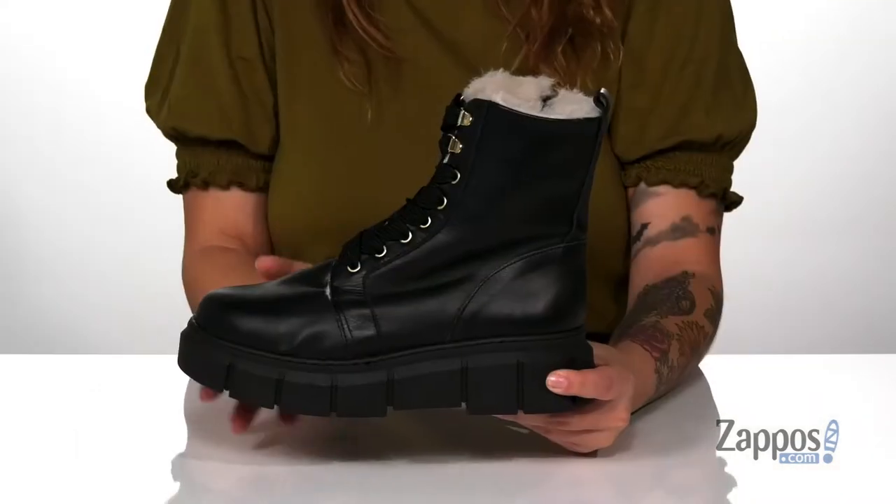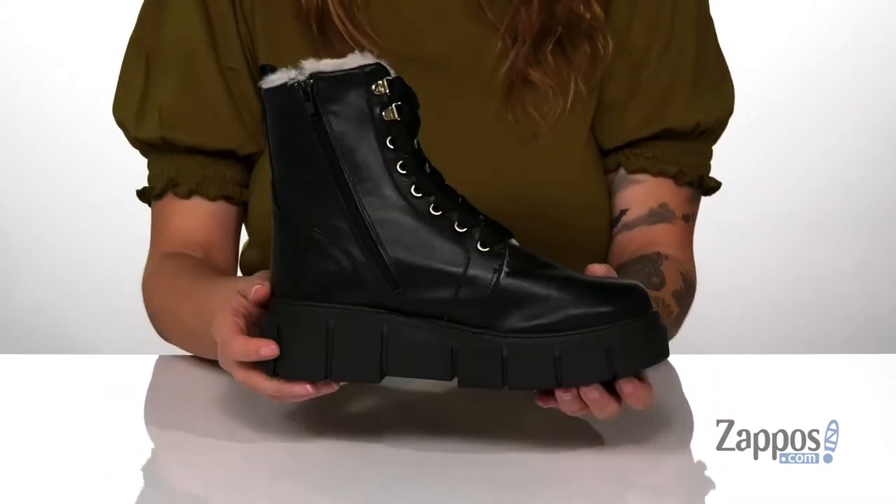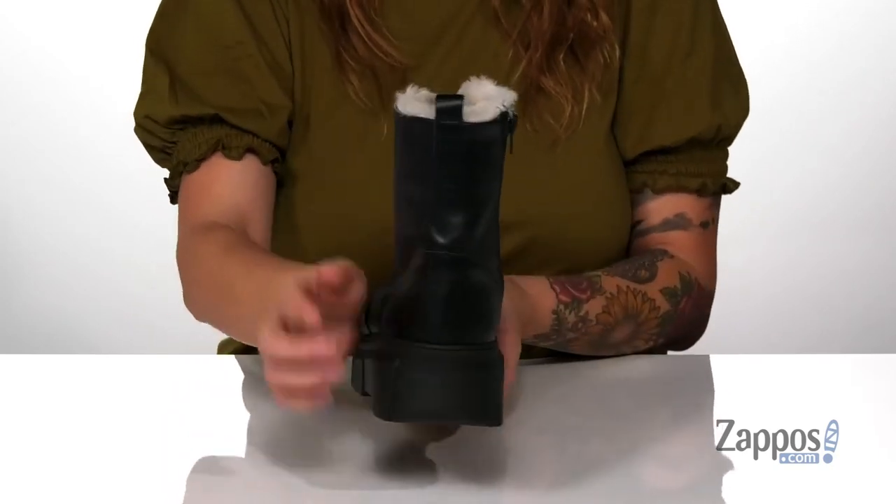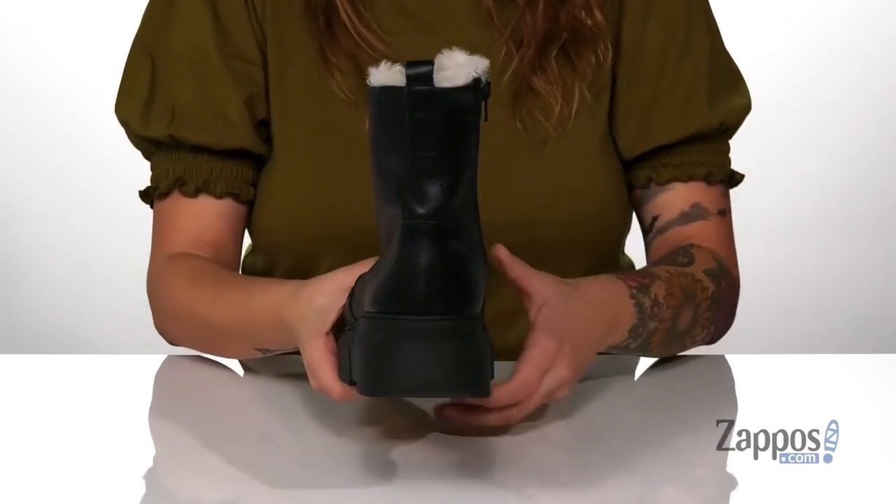These are a lace-up closure allowing you to get a custom as well as a secure fit. And on the inside of the boot, there is a fully functioning zipper so you can slip these on with no problem. They also have a pull tab at the back to assist you.